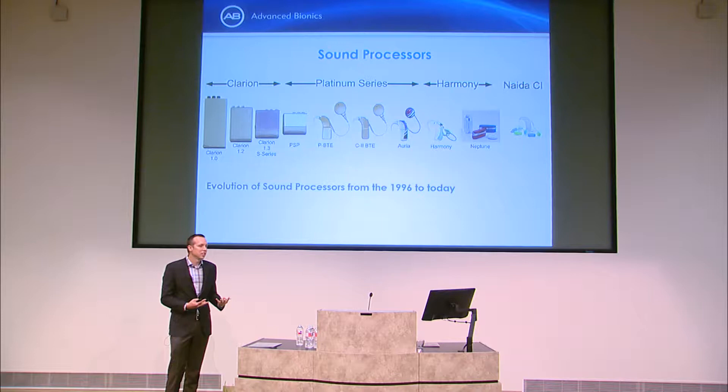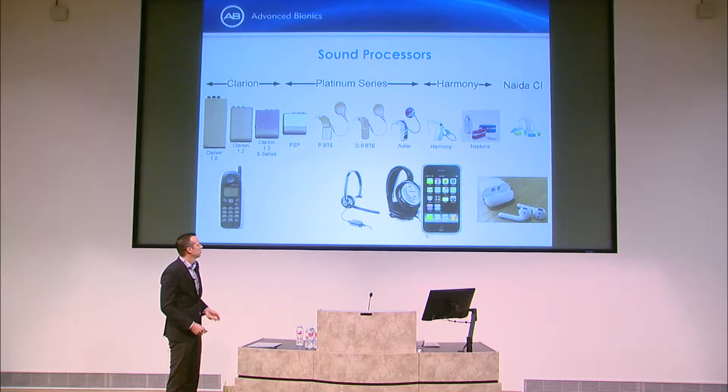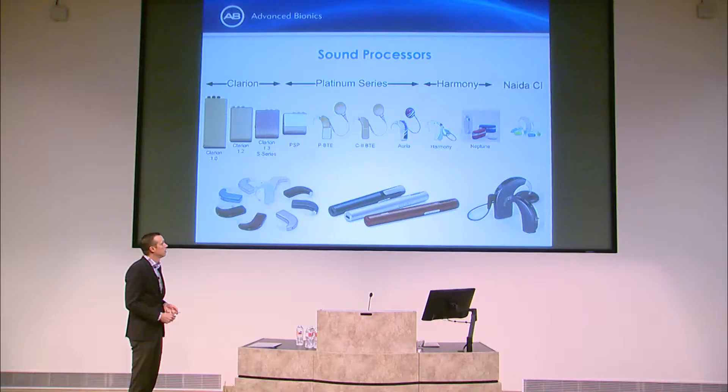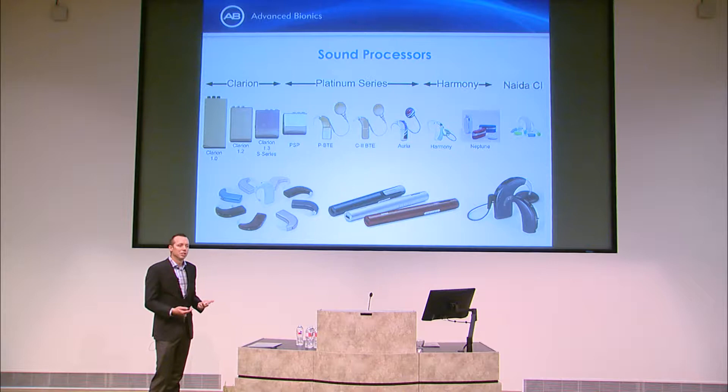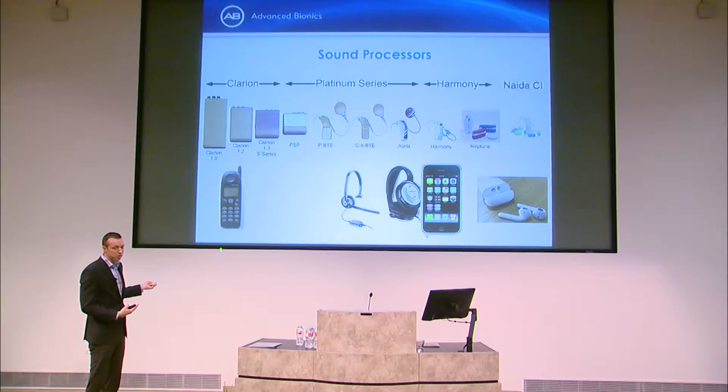We make both hearing instruments and cochlear implant processors so they can be identical for the left and right ear — much more user-friendly and cosmetically appealing. Today's context is defined by consumer electronics: from Nokia phones and early wired headsets to the first iPhone, when there's an app for everything. Mobile device expectations started converging around that time.